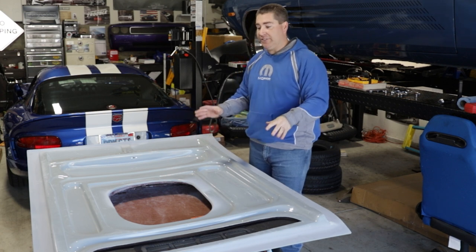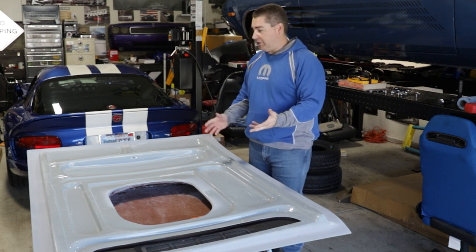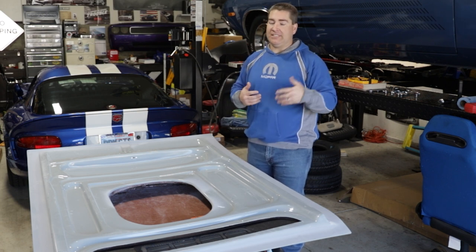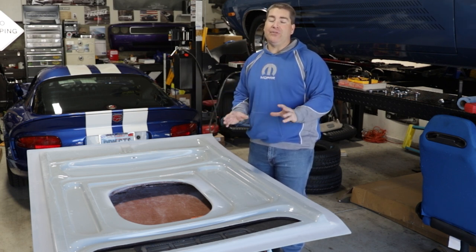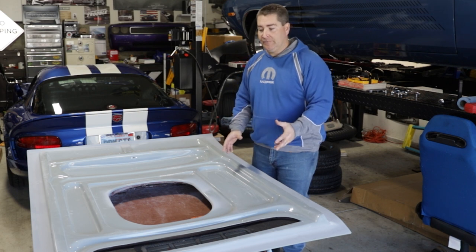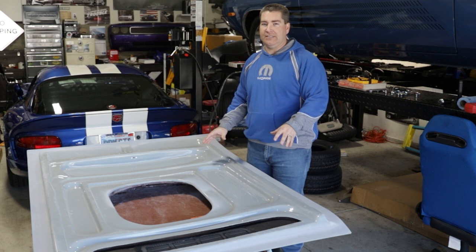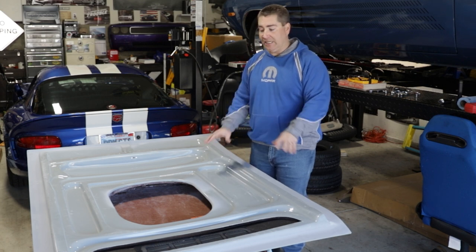Here's the underside of the hood and it looks really nice — just as nice as the top does, which is great for someone like me with a '72 or someone with a TA clone. But for those of you out there with real TAs, this is way too nice for your car. The underside of the TA hood from the factory was nowhere near this nice.